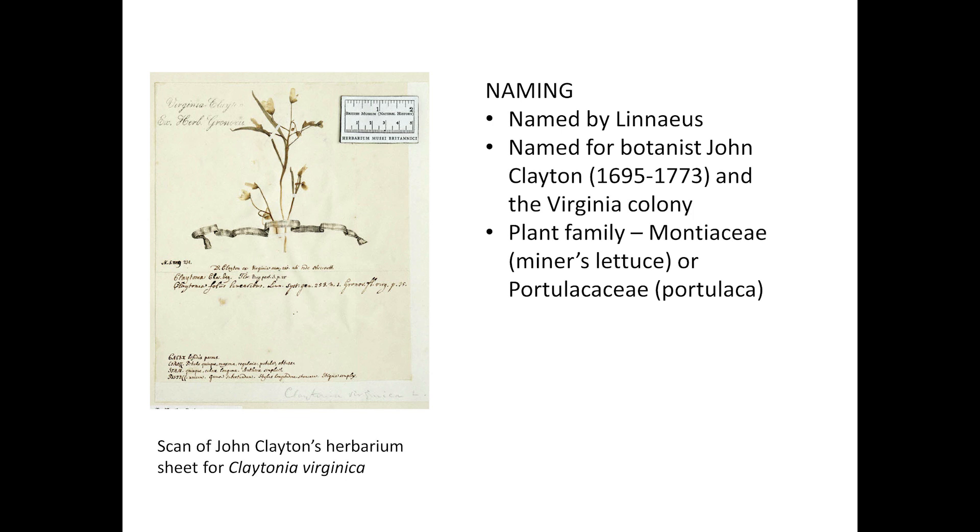Some of the early colonists of Virginia sent specimens of this pretty spring wildflower to Europe to be named, including John Clayton. He was a county courthouse clerk in Gloucester, Virginia, also the owner of a tobacco plantation, and an avid botanist. Linnaeus named the spring beauty after John Clayton and the colony of Virginia.